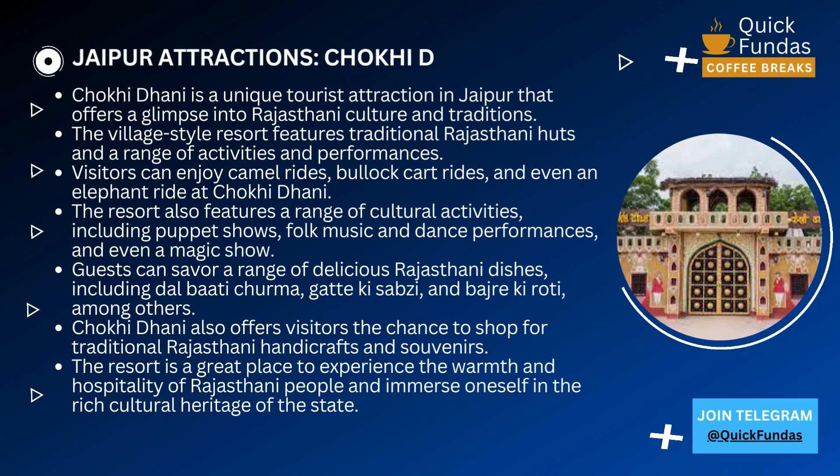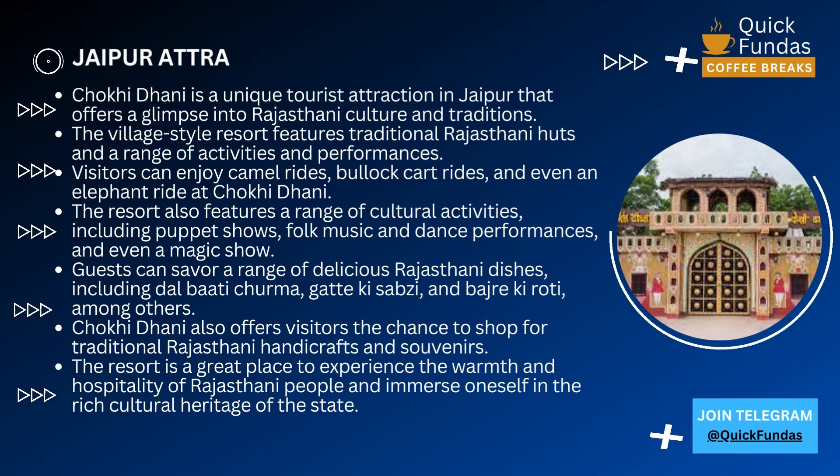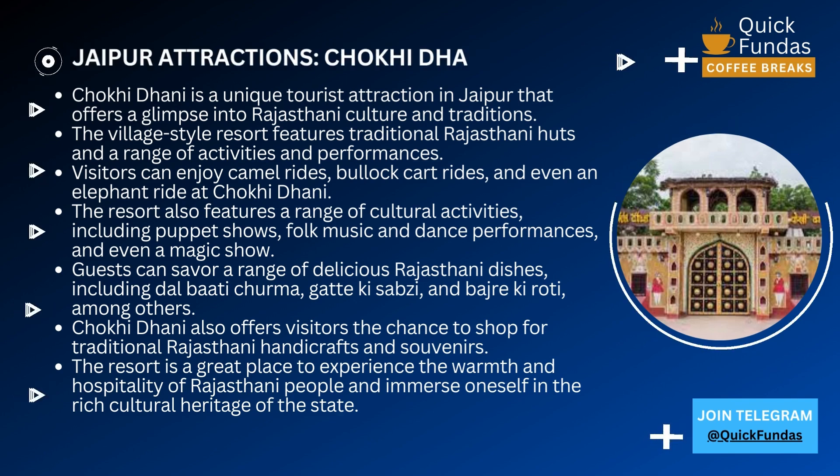As soon as you enter Chokhi Dhani, you'll be greeted by the friendly staff who will welcome you with a traditional Rajasthani tilak on your forehead. From there, you can take a stroll through the village and take in all the sights and sounds.